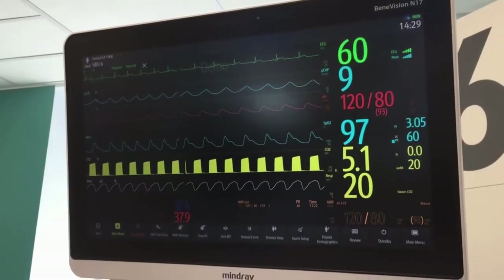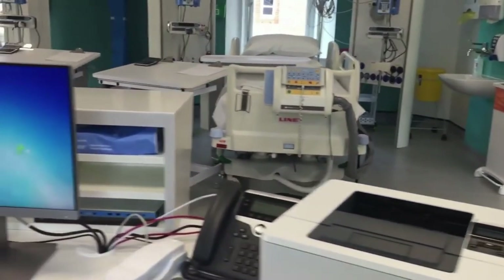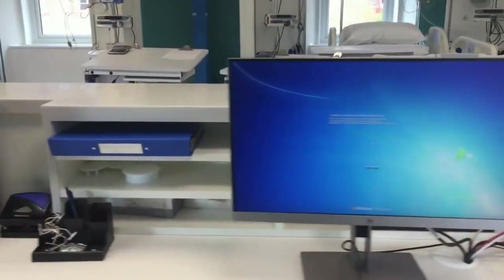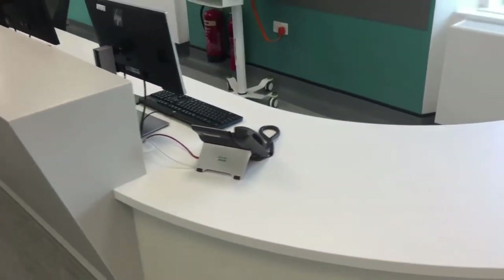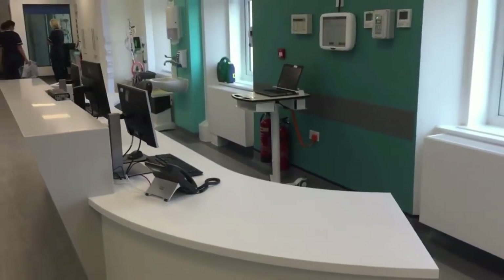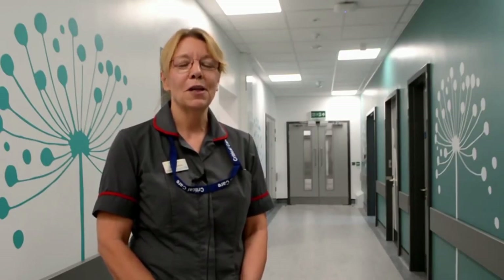We've got new monitors at each of the bed spaces, and what's going to work well is that these are all linked to a central console at the nurses station. So if any nursing or medical staff are seated at the nurses station doing other work, they'll be able to see those patients' parameters very easily. All the critical care team — the nurses, doctors, and physios — have been involved right from the start with the project team and architects in designing a unit that we will just love coming to work in.